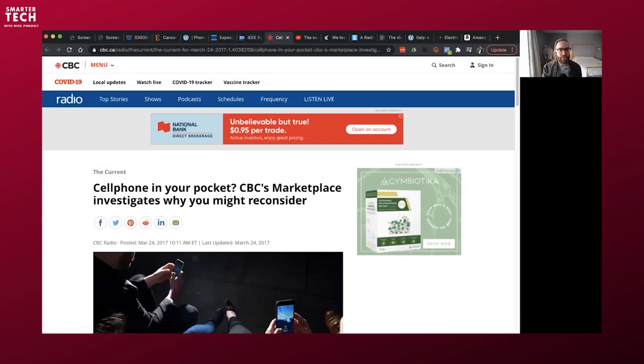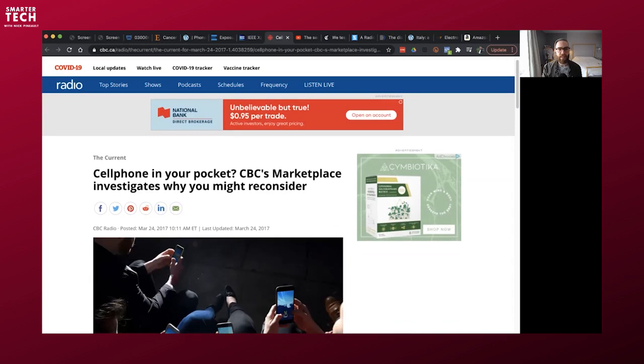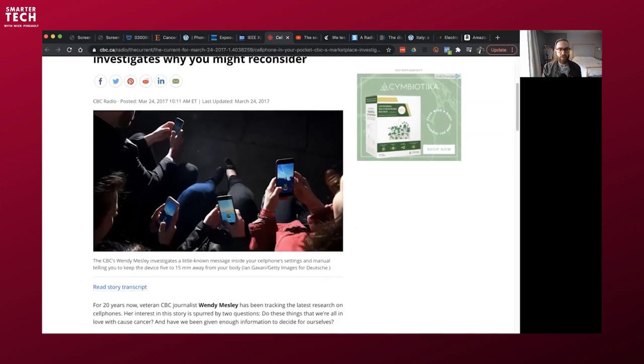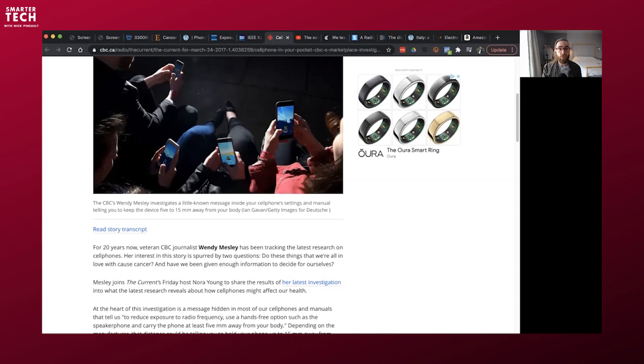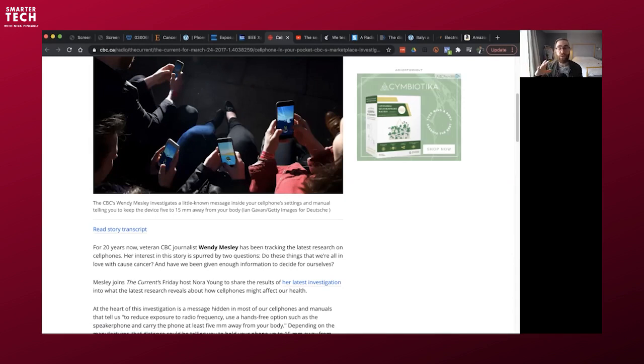CBC, the Canadian Broadcasting Corporation, ran an investigation — 'Cell Phone in Your Pocket: CBC's Marketplace Investigates Why You Might Reconsider' — reported by Wendy Measley. They asked why phones are tested with a separation gap, and when they tested with no separation in a private lab, they found the same result: phones go over the radiation limit by multiple factors when used directly on the body.